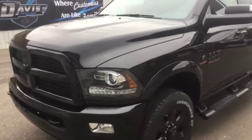2017 Ram 3500 Cummins, stock number 10035, the Laramie edition.